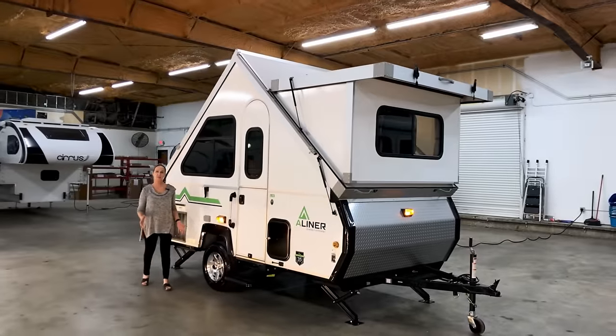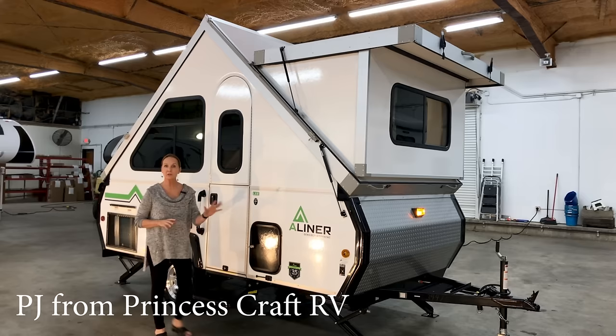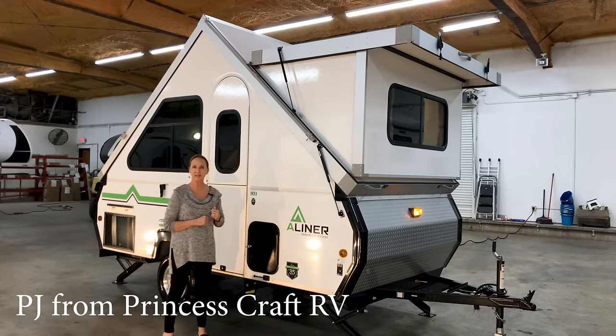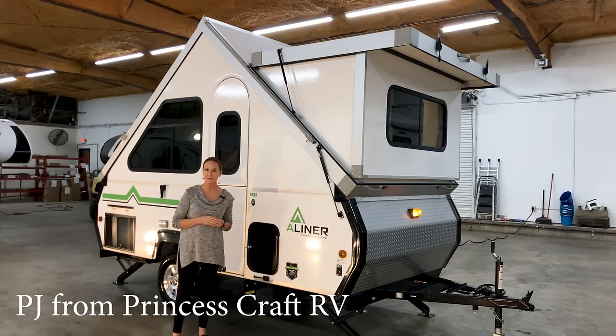Hi everybody, I'm PJ with Princess Craft in Round Rock, Texas. Today I'm going to show you around the 2020 A-Liner LXE. I love this trailer because it's only 15 feet long, the dry weight on it is 1795 — even with options it's going to be under 2000 — and it has a huge bed, almost a king-size bed, and a toilet and shower.